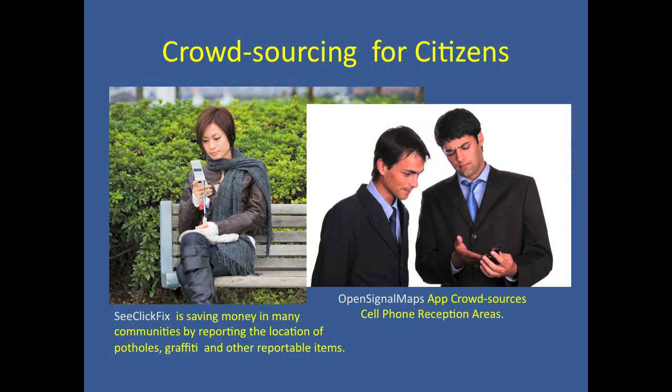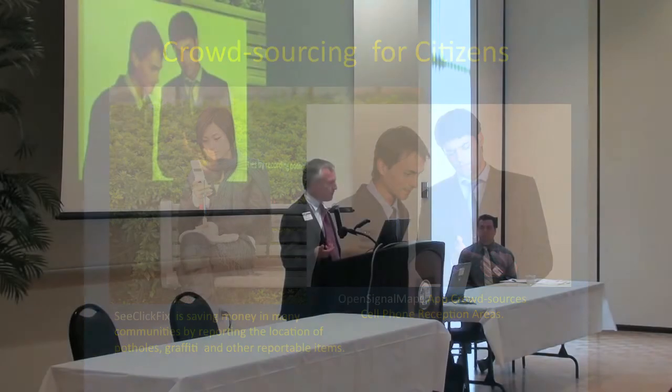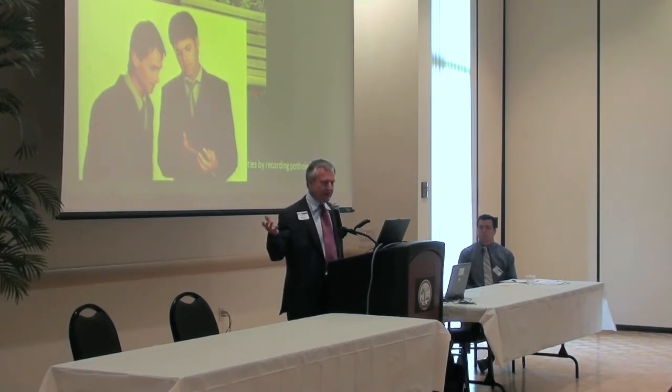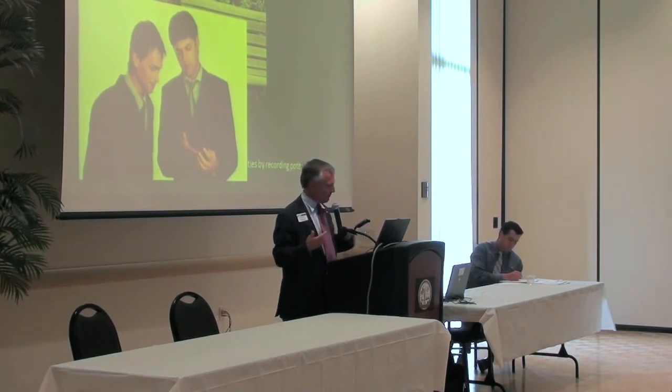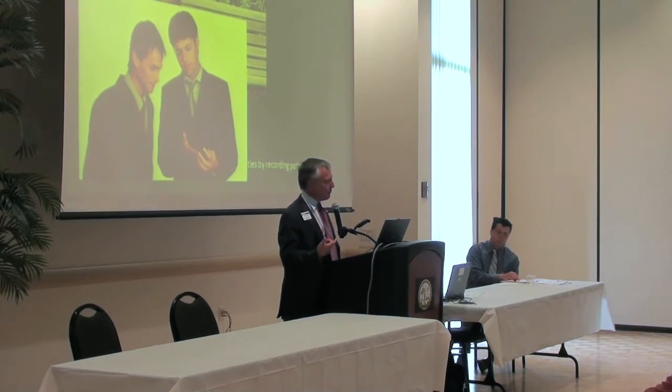Crowdsourcing: the idea is that every phone is a measurement device that can provide information. There are apps you can put on phones. For example, because phones have g-force measurements, you put the phone on your car, drive down the street, and any time a pothole gets hit, that phone can send your GPS coordinate to the public works department — that's crowdsourcing. Another example: a person on a bench reports she doesn't get good broadband coverage and uses an app — one that sold a million units in the Utah area — to report to the government where broadband is lacking, helping facilitate cell tower placement.